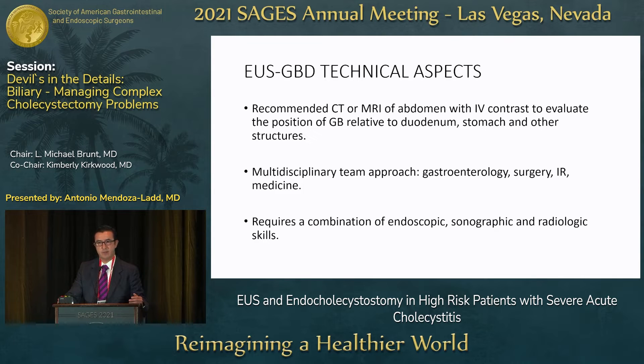For technical aspects, you always want a baseline CT or MRI of the abdomen with contrast to assess the position of the gallbladder relative to the duodenum or stomach and evaluate nearby structures. Ideally, a multidisciplinary approach involving gastroenterology, IR, surgery, and medicine is preferred. The procedure requires a combination of radiologic, endoscopic, and sonographic skills.